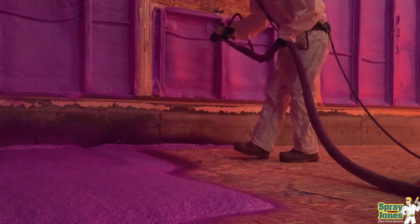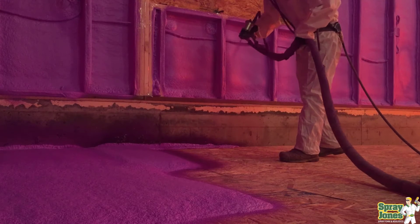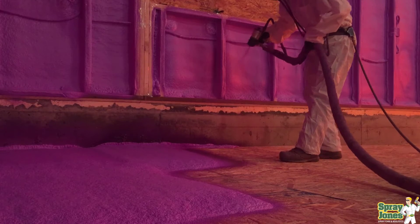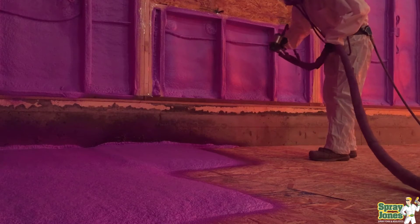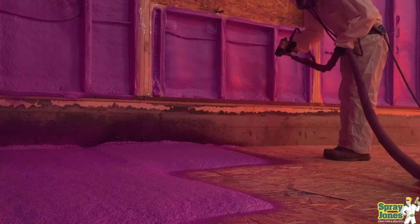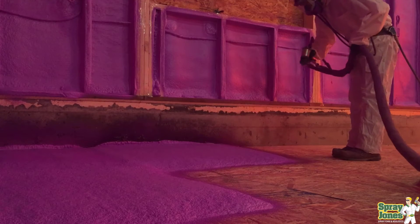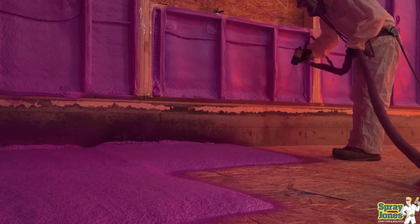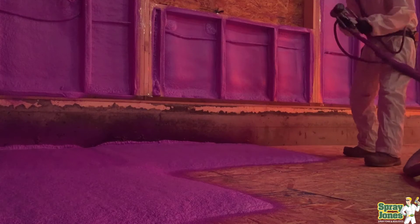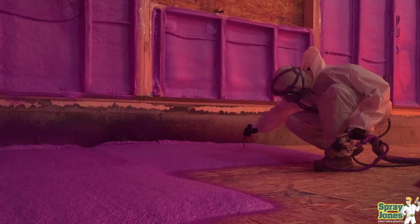Open cell foam is not going to be used to control radon. Although it is an excellent air barrier material that stops air infiltration, it's not going to provide the air permeance and vapor permeance needed. Plus it's compressible, it absorbs water, and it's going to be crushed — so it's a big no when dealing with under-slab applications or high humidity crawl space situations.